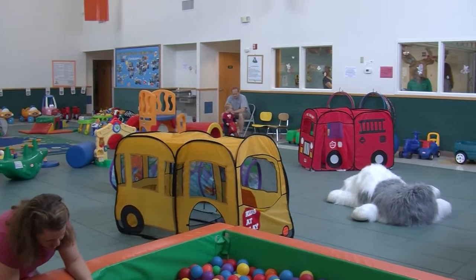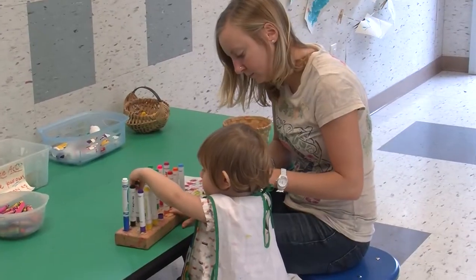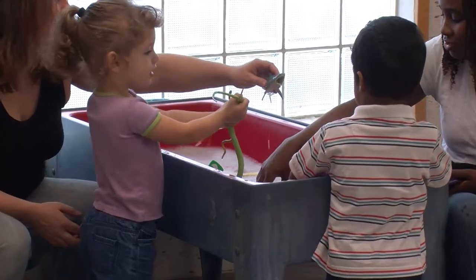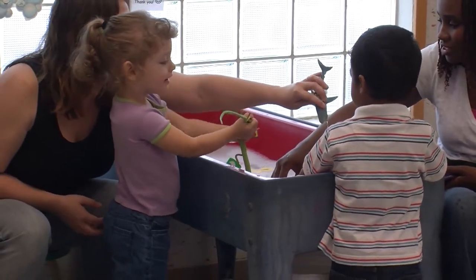Our art room has easels and art tables set up for children to create wonderful projects, as well as a water table for lots of imaginative play.